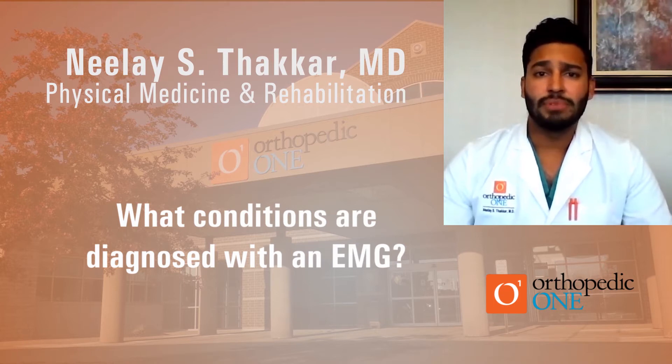It's a test we sometimes order for patients who might have a pinched nerve or radiculopathy coming from their neck or low back. It's also a test that can evaluate for neuropathy, which can occur from diabetes, thyroid disorders, as well as multiple other conditions. Lastly, it's a test we sometimes order for patients who may have had a trauma and there's concern for nerve injury.